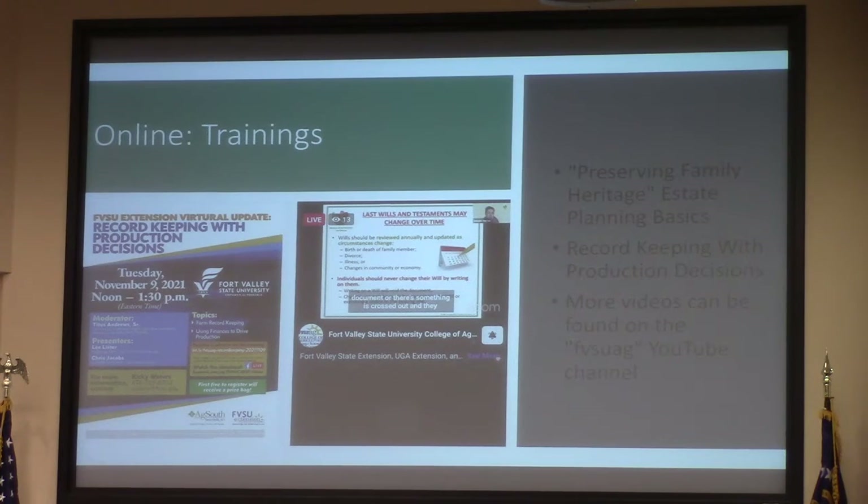Ag South has been great to work with on these trainings — they do them in person, and you can actually get pre-qualified for a loan, which is great for new and beginning farmers. We've also done an estate planning workshop, which has been a big deal here, especially for small heirs property situations.